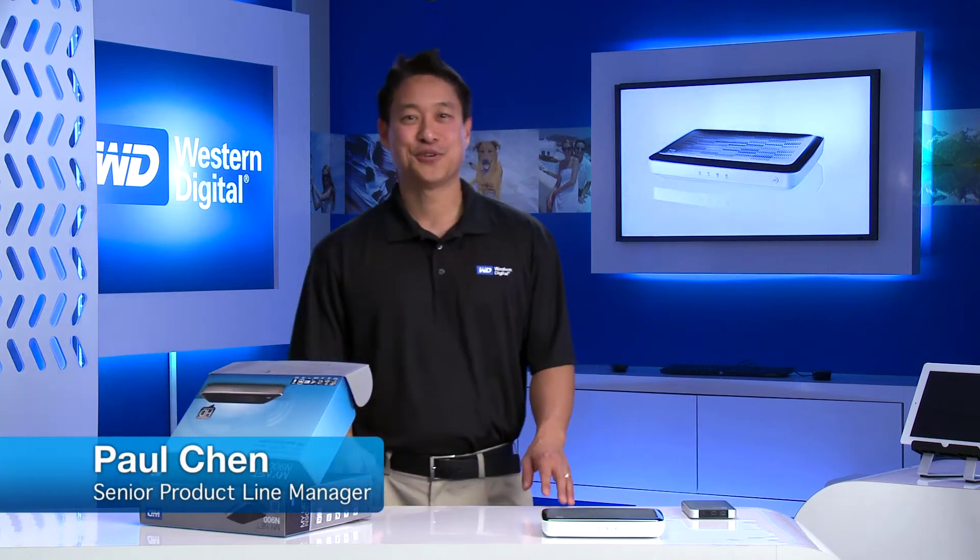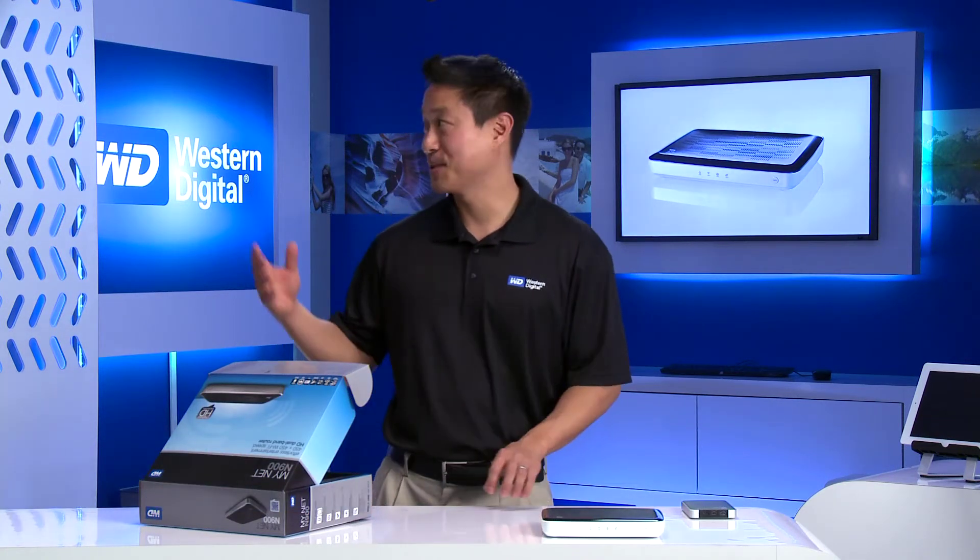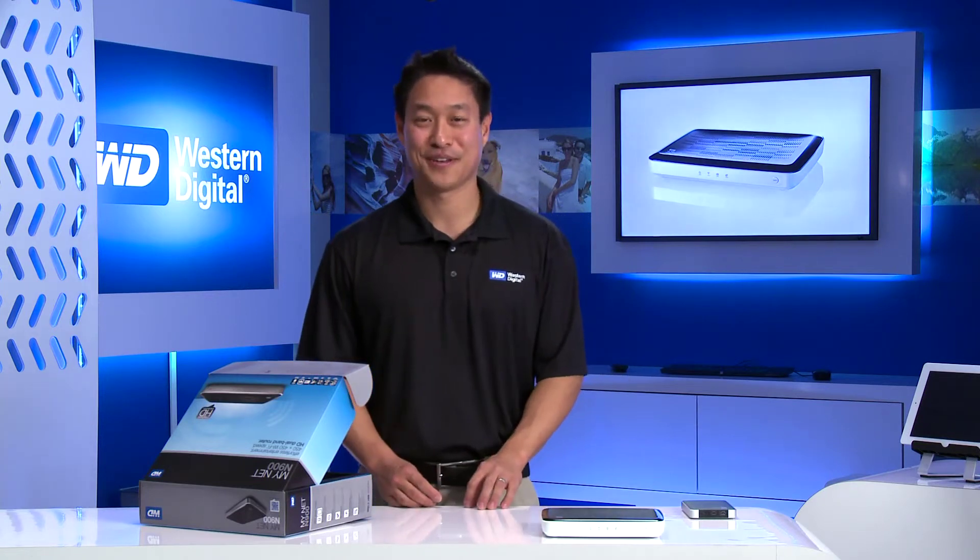Hey, my name is Paul Chen, Senior Product Line Manager from Western Digital, coming to you from the WD Company Store here in Irvine, California. Today we want to talk to you about the Minet family of routers from Western Digital.